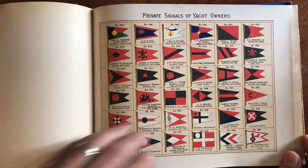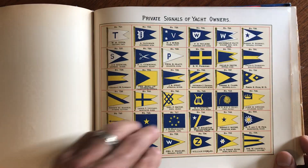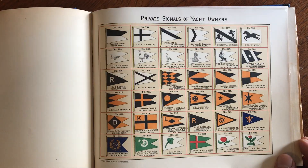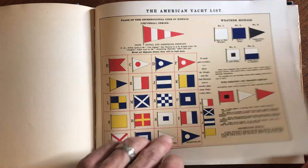It just goes on and on and on — quite a profusion of these plates. Here's this one: weather signals, or signals as they're called.